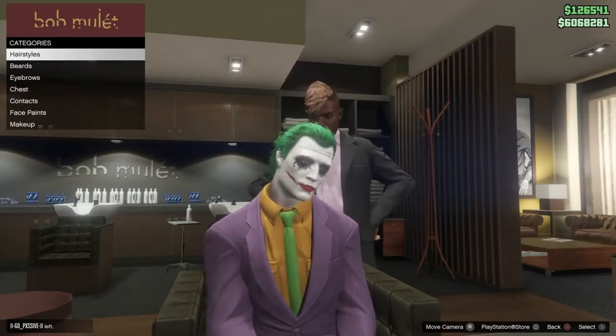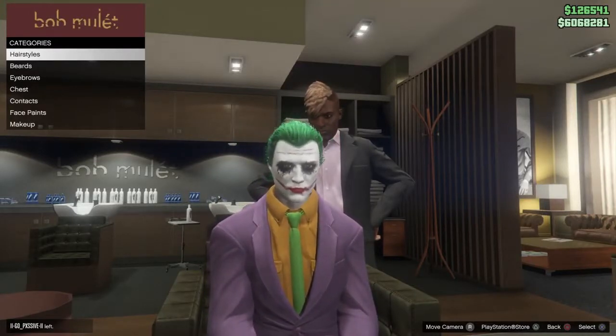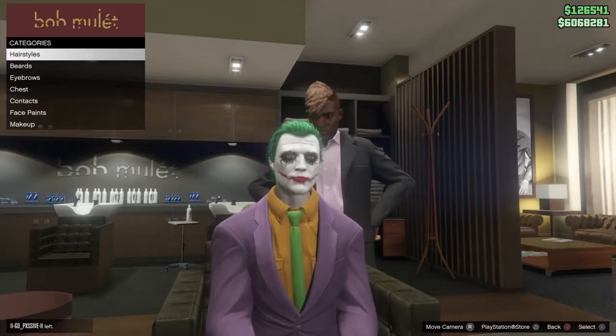Hey guys, Elite Nerdgamin here. My name is Russ. In today's video, I'm going to show you the Halloween special face paint for 2019.